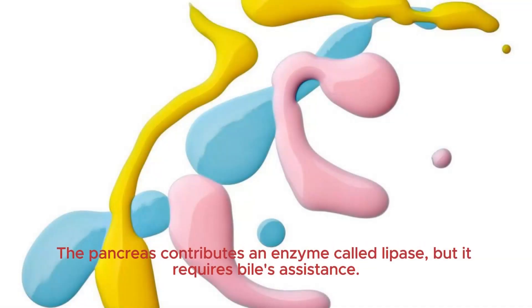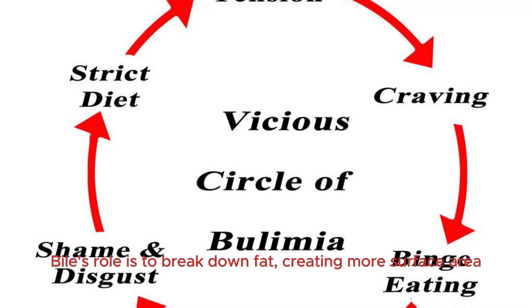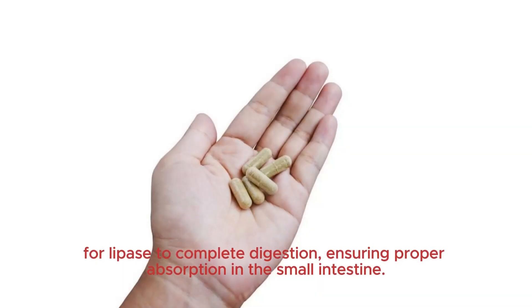The pancreas contributes an enzyme called lipase, but it requires bile's assistance. Bile's role is to break down fat, creating more surface area for lipase to complete digestion, ensuring proper absorption in the small intestine.